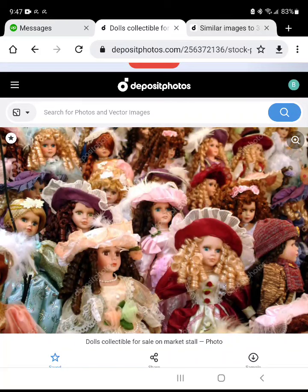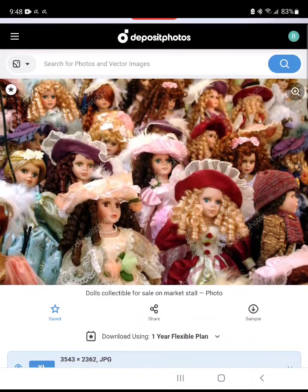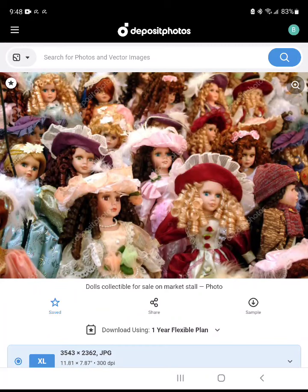Stay tuned for the future book — 'How Expert Guide to Doll Collecting.' That's coming in the future, about a week or two. We still got to edit, so it might be within two to three weeks — worst case, a month. Very soon. Thanks for watching. This is how you find an image on Deposit Photos. Thank you and take care. Bye.